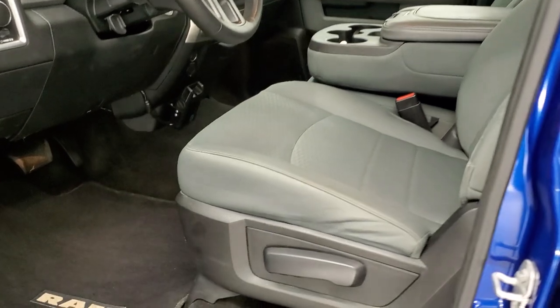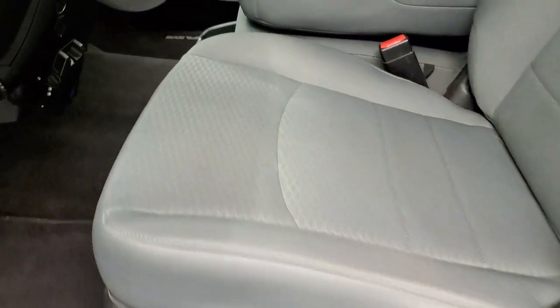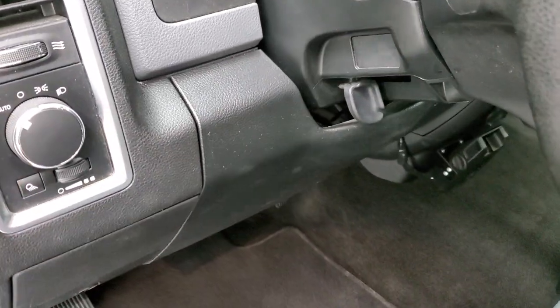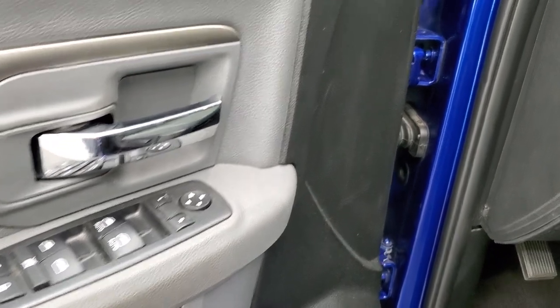Inside, the SLT package gives you the gray cloth interior. There are no rips and no tears on the seats. It has side curtain airbags, comes with factory floor mats in nice shape, auto headlamps, power windows, power locks, and power mirrors.